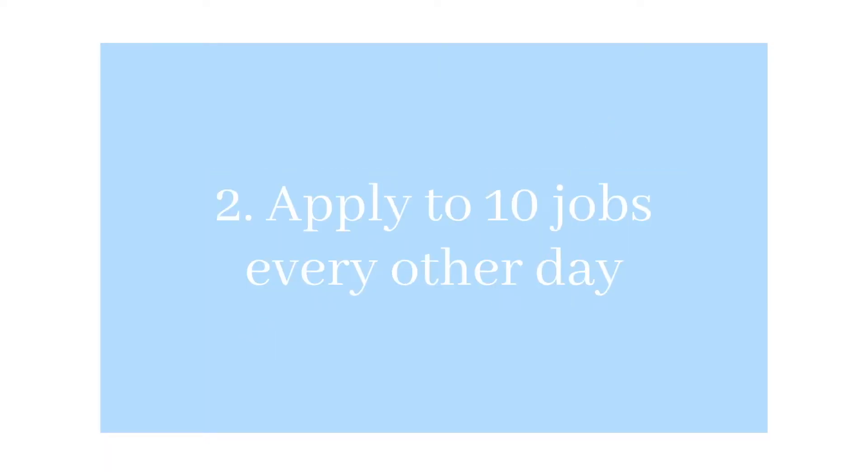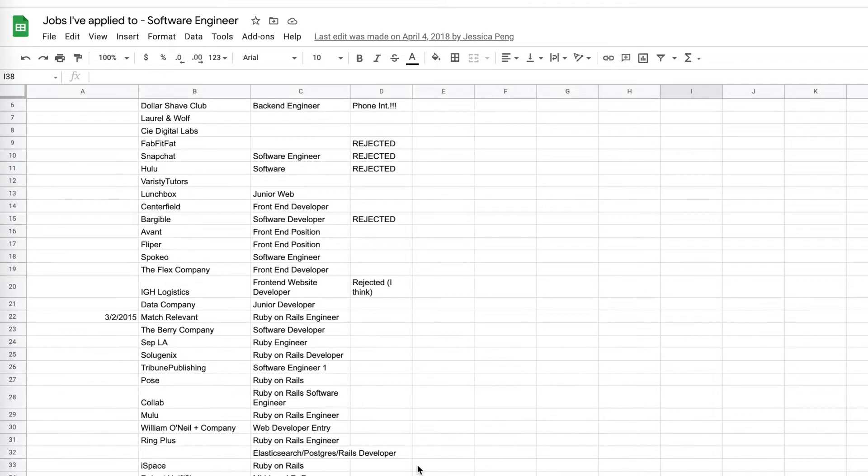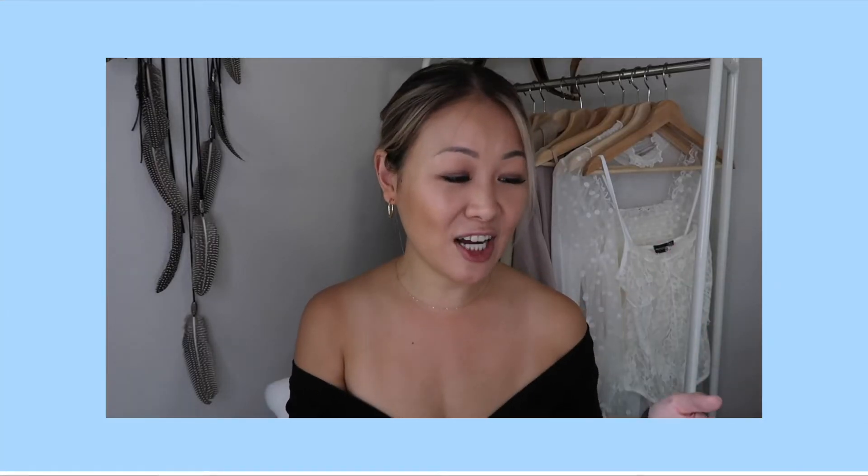Number two: apply to at least ten jobs every other day. That's what I did — when I first started out with no prior experience and no degree, I applied to at least ten jobs every other day. I kept an Excel sheet tracking the job position, where I found it, and what day I applied, just in case they emailed me back. My schedule was to apply to ten jobs on Monday — it usually takes an entire day because you have to write cover letters — and you want to customize your application to fit that company culture. Then the next day I would study algorithms, and so on.